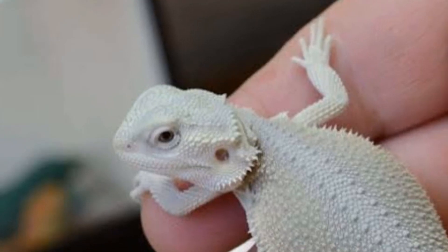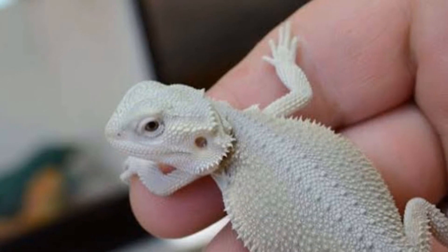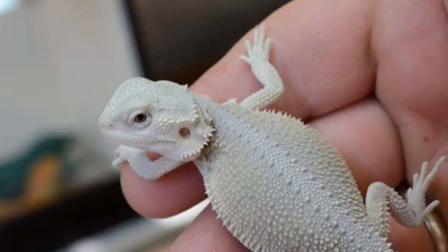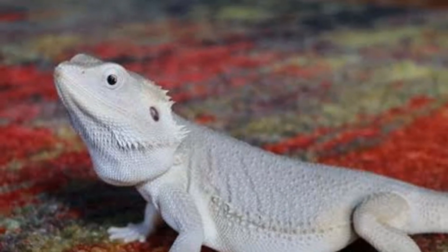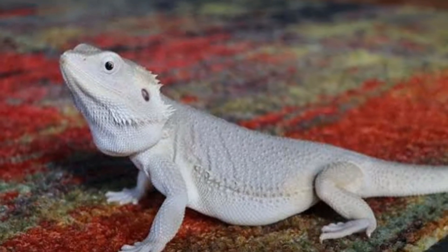Número 10: Dragón barbudo witblits. Las pogonas con este gen carecen de patrón; pueden mantener el color. Suelen ser plateadas aunque pueden presentar tonos amarillos y rosados.